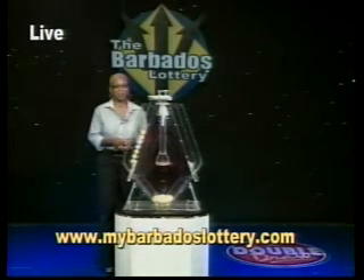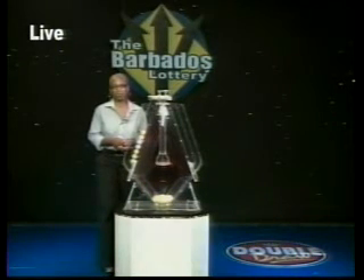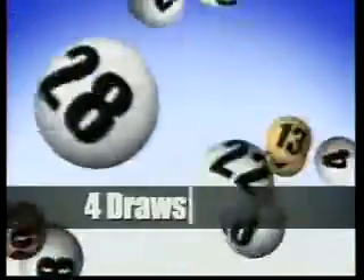The Barbados Lottery — supporting sport, youth, and culture. Play the Double Draw. What are you waiting for? Easy to play with four draws a day, easy to win, so for more than take the Double Draw.